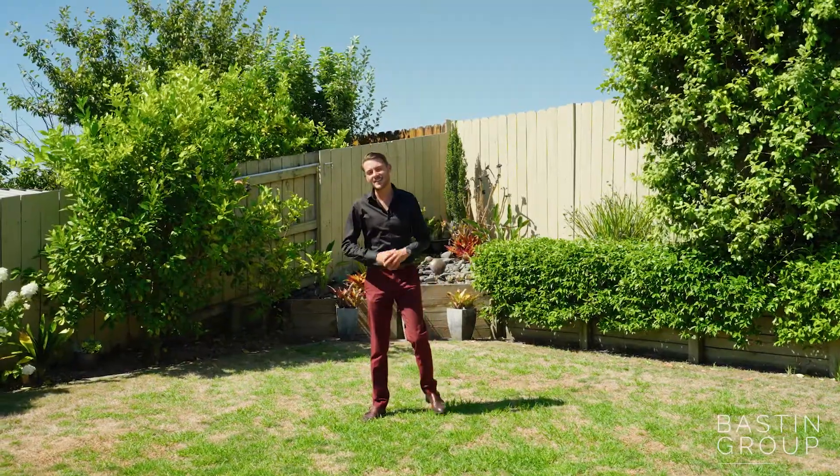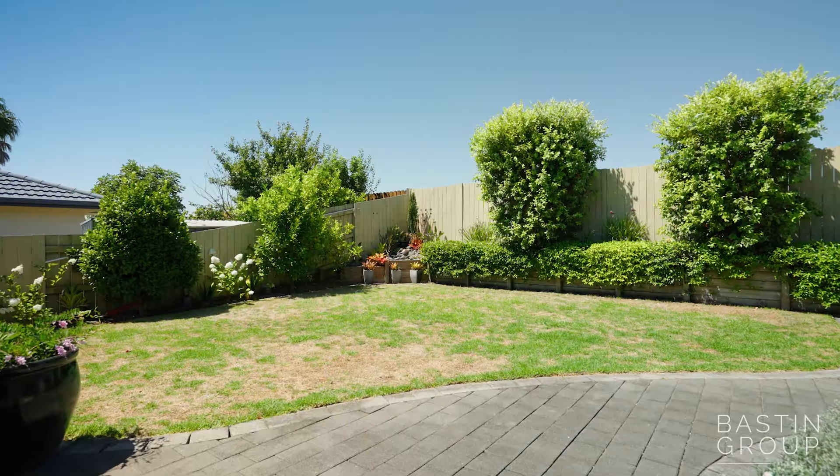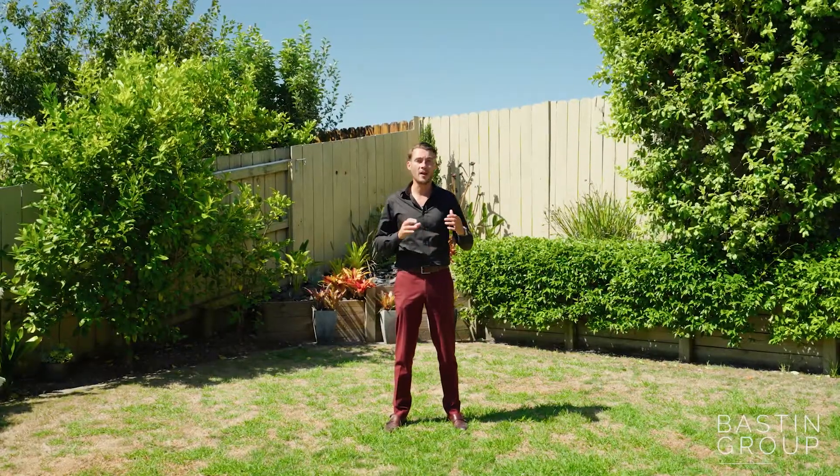The backyard is a lovely space. You'll notice an array of jasmine down the left-hand side, and of course a nice little water feature making it tranquil and peaceful.